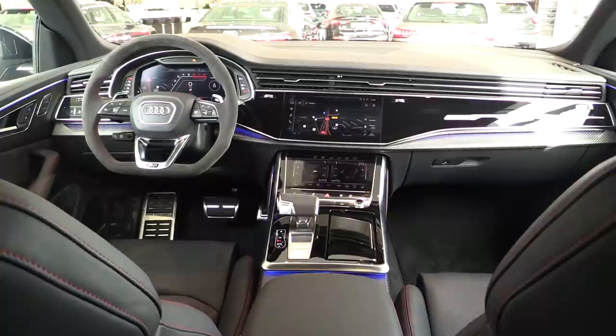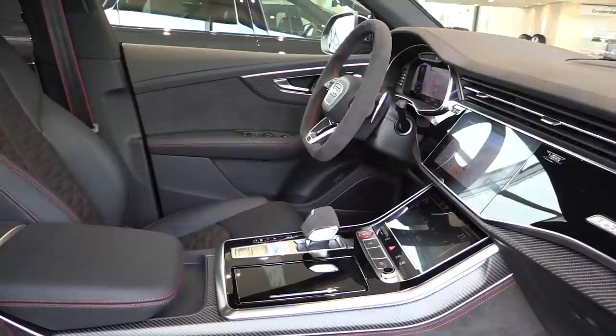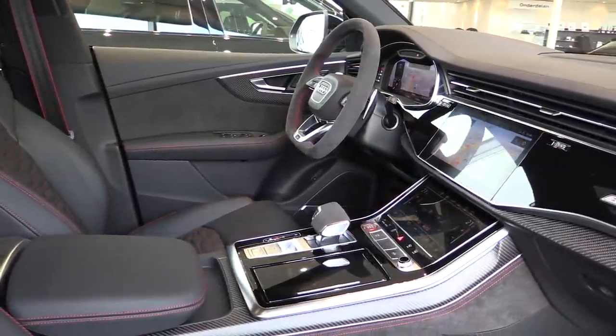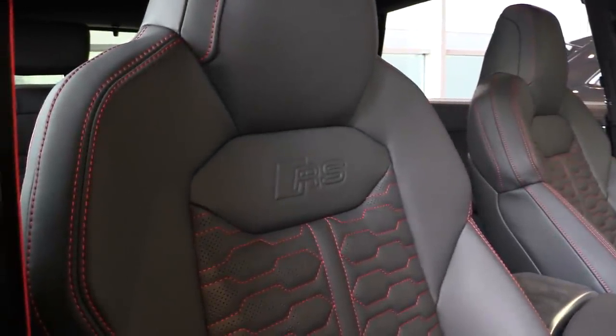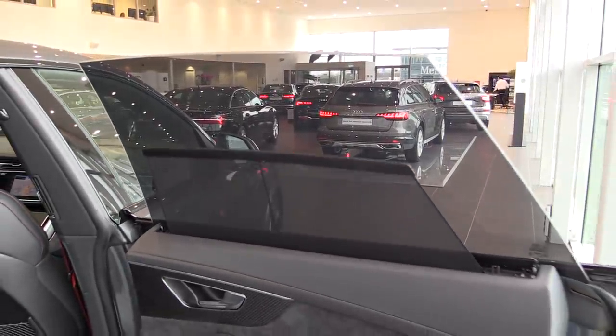And the interior is fantastic. You sit high up. It has the beautiful Alcantara RS steering wheel with the shift pedals. It has the dual screens and the seats look fantastic. I'm a huge fan of the red stitching and the RS logo in it. I'm blown away.